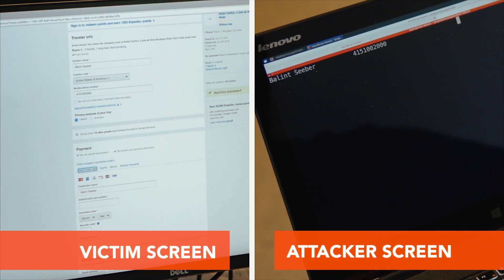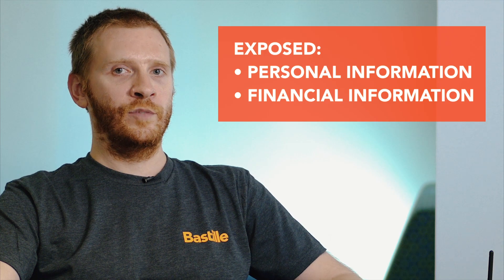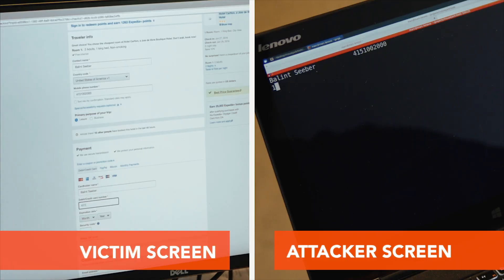He's currently booking a hotel reservation and as a result we're able to see all of the data that he's typing. So we can see his credit card number, his email address, his card validation code, his billing address, and we'd be able to see anything he types outside the scope of this, but in this case it's very sensitive information that we're getting.